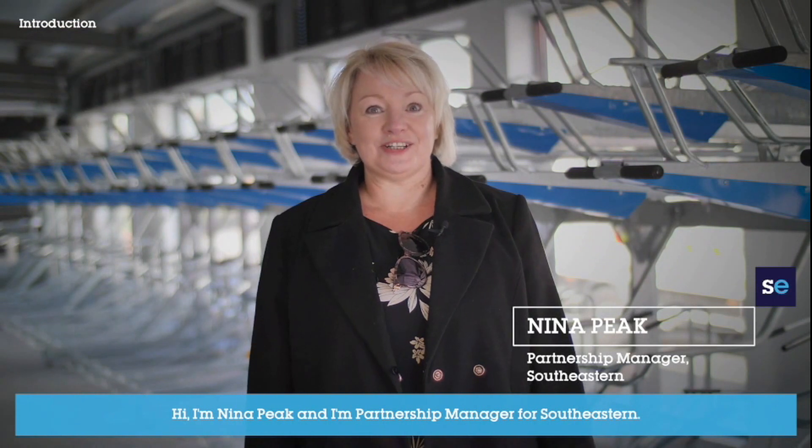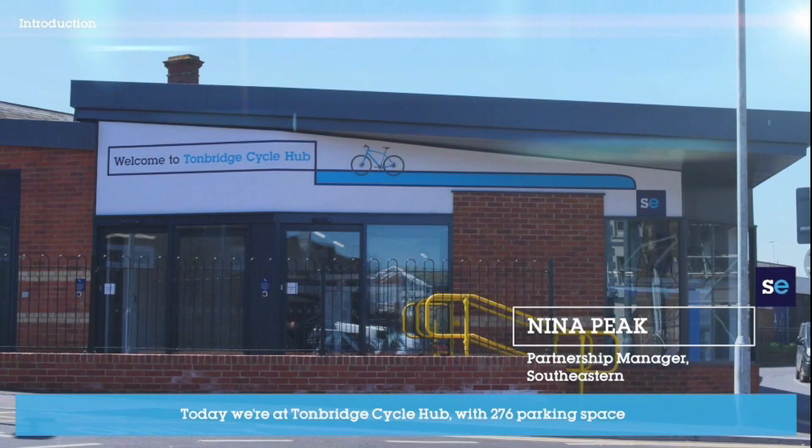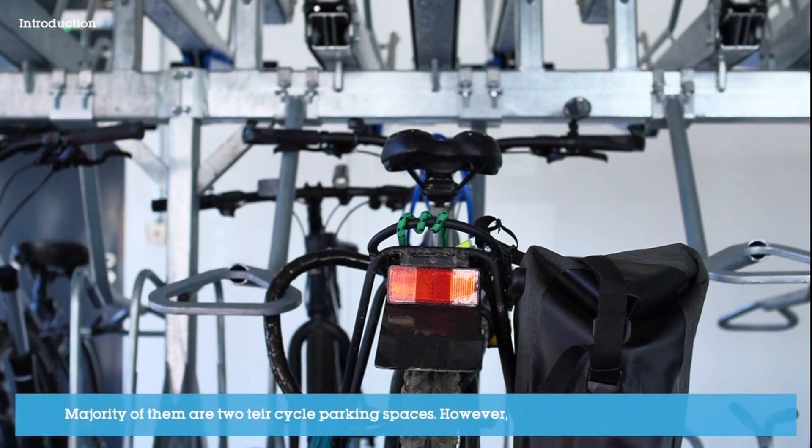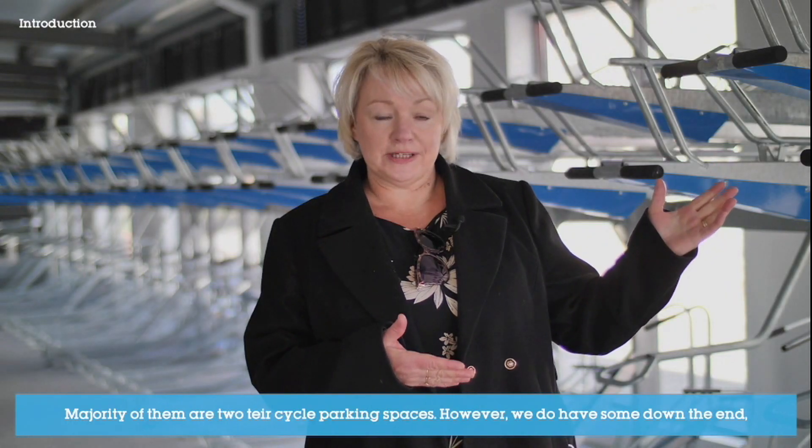I'm Nina Peake and I'm Partnership Manager for Southeastern. Today we're at Tunbridge Cycle Hub with 276 parking spaces. The majority of them are two-tier cycle parking spaces.